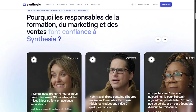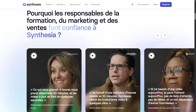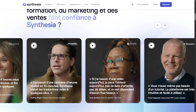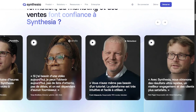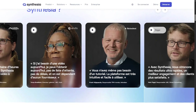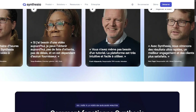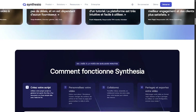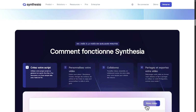Here's how easy it is. Select your video template or start from scratch. Choose a realistic AI presenter, available in over 120 languages and accents. Paste your script — Synthesia reads it naturally. Add images, logos, and text overlays. Export your video in HD and share anywhere. You don't need any video editing experience, just your message.